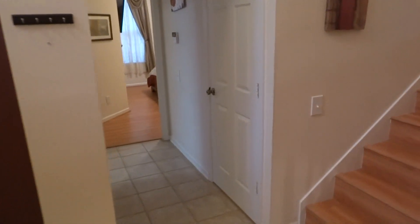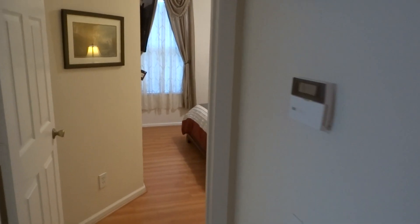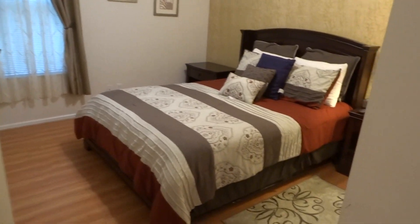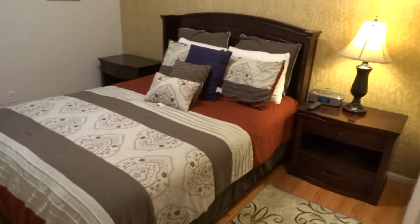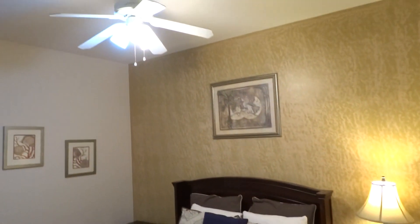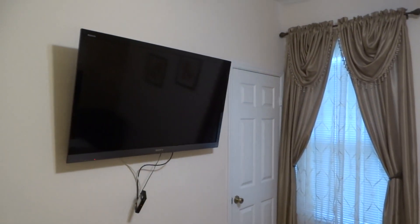Let's walk over this way. Here's another bedroom — check it out — a giant queen bed in this room, again with a ceiling fan overhead and another giant flat screen HDTV. Just incredible.